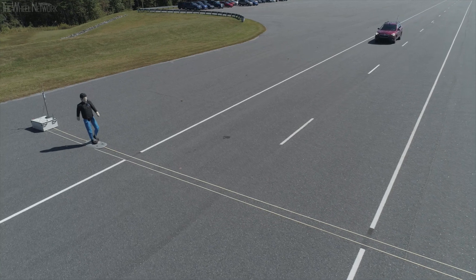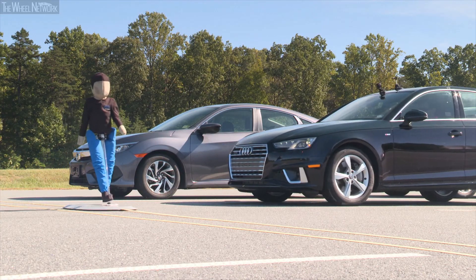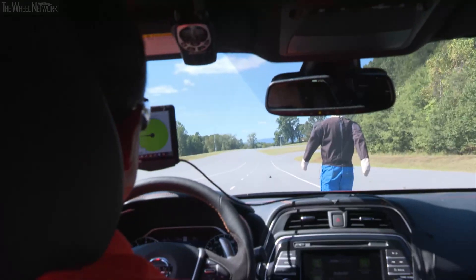We run each vehicle through a series of three pedestrian scenarios: an adult who is crossing the street, a child who is crossing the street, and then finally an adult who is standing alongside the roadway. We run each of those tests at two different vehicle speeds.